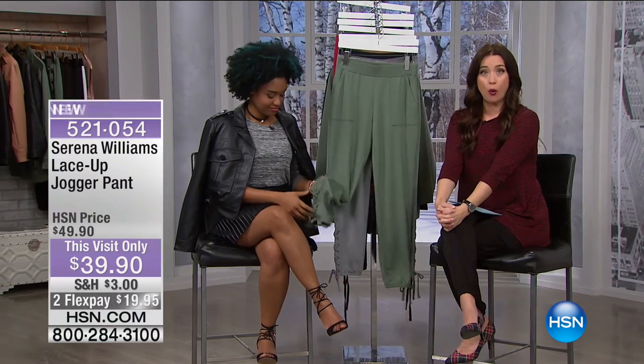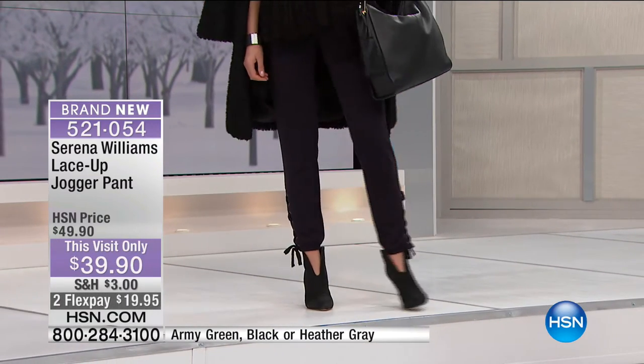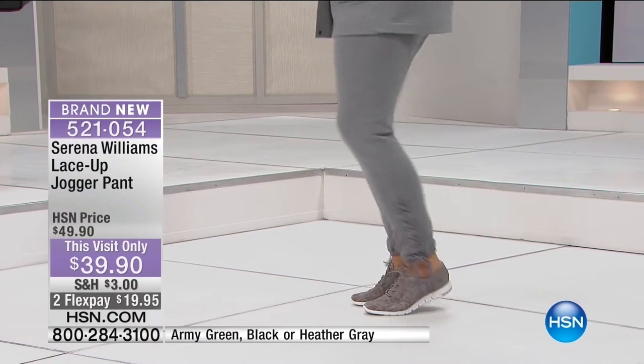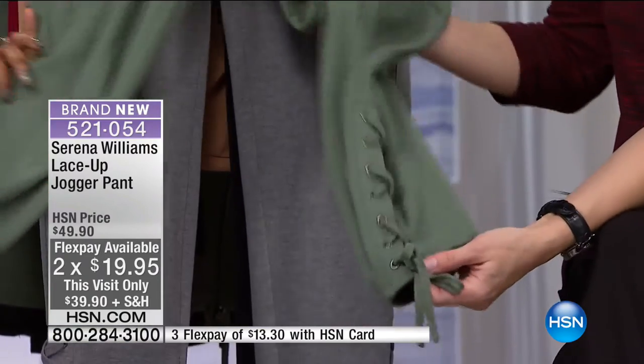Welcome back. Rakia Reynolds, one of the most sought-after style experts in the business, is shopping with us today. We are debuting the Serena Williams spring collection - one day and one show only. You get to see looks not available until later in the year with special pricing just for today. Let's get into our lace-up jogger pant - we mentioned these once and a lot of you pre-ordered. These are the pants we love to live in - athleisure done right in three colors: black, heather gray, and the hot 2017 army green. Inseam 29 inches, extra small through 3X.